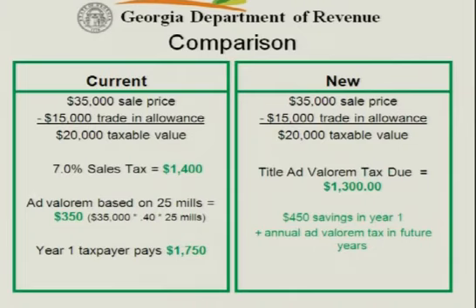Now, in our new system — the March 1 system — the title ad valorem tax is going to be calculated on that net taxable value, so it's going to be calculated on $20,000. The initial title ad valorem tax rate is 6.5%, so this taxpayer will pay $1,300 in title ad valorem tax. They've saved $100 already, and they're not going to pay that annual birthday tax, so in year one they've saved $450.